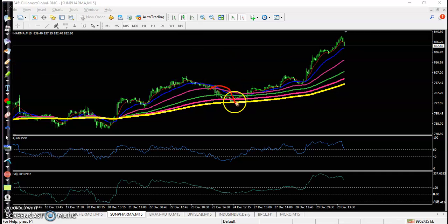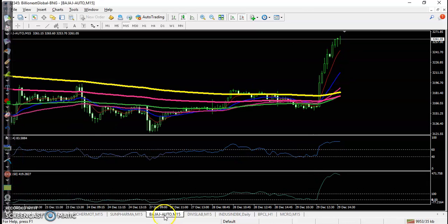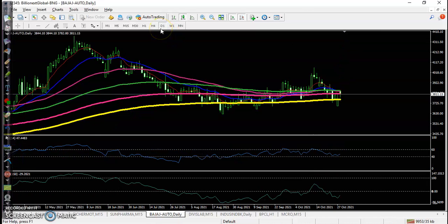Price is bouncing off and forming a bullish candle with an RSI crossover and CCI crossover - a perfect opportunity - and all the way price goes up. Another one is Budget Auto; let's see H1 first.